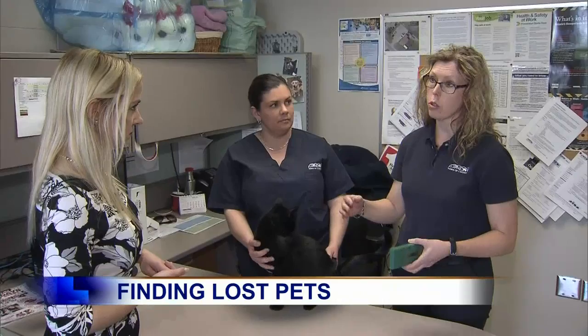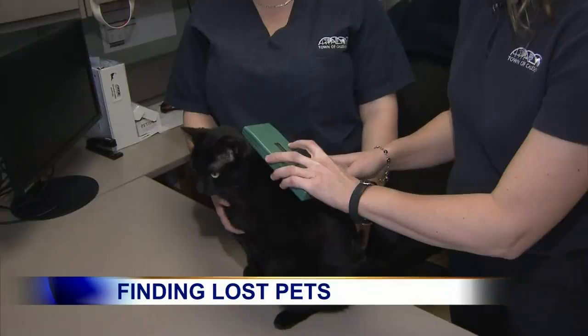So what is a microchip? A microchip is a little device which gets implanted in the loose skin over the shoulder blades, so it's injected with a needle. Once it's there, it's permanent, it doesn't cause any harm, it doesn't cause any discomfort. So if a pet is ever lost and brought to the animal shelter or to a veterinarian, we scan them with a little scanning device and a code comes up.